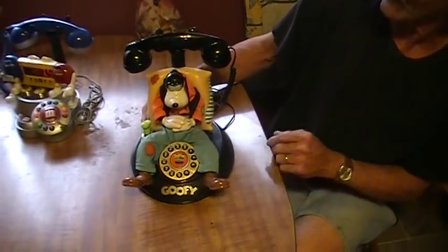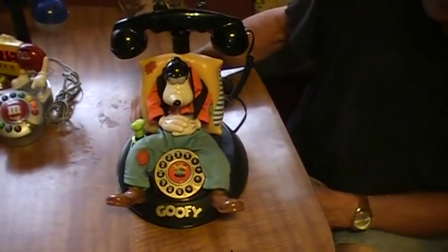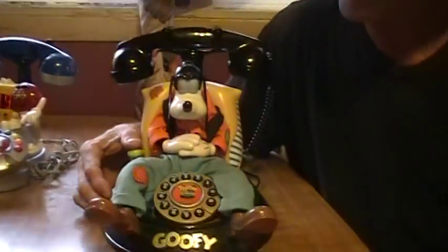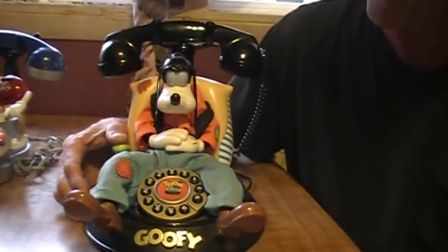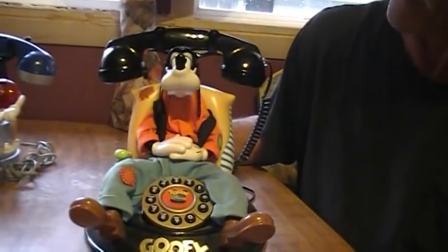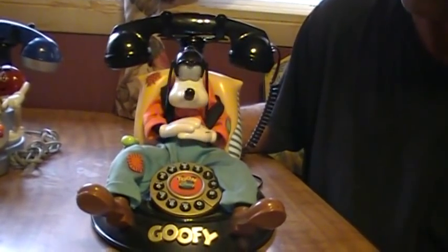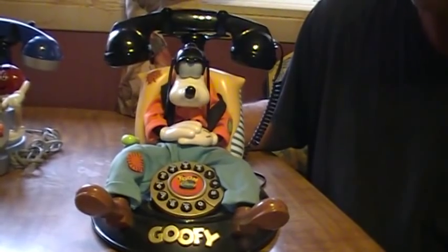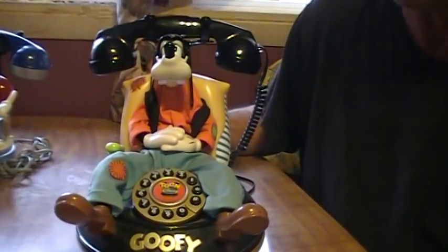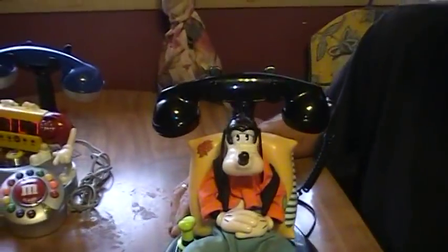We have a Disney collectible — it is a Goofy phone, and I'll demo it for you right here. He actually just snores and... Huh? Did you hear something ringing? Huh? What do you know? A phone call. Very cute,